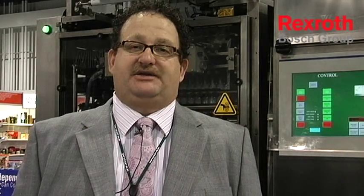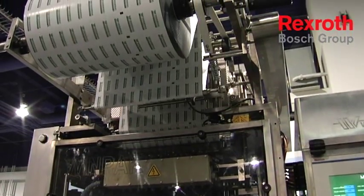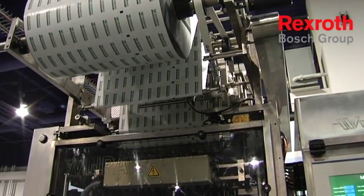The machine also incorporates a Rex Roth touchscreen and HMI development software, and Rex Roth pneumatics and linear technology for our inkjet code date printing. With two heads and the Rex Roth product, we're able to date code 12 packages at speeds over 100 cycles per minute.